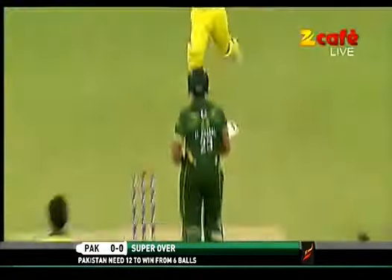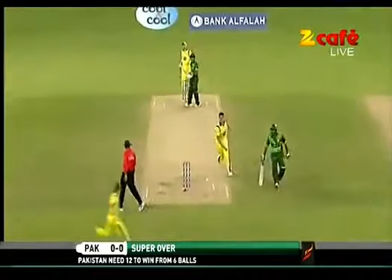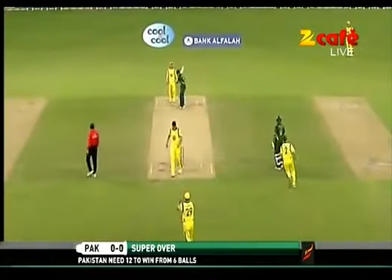Slow one. Beautifully bowled. Change of pace — the run-out is on. It is all happening.